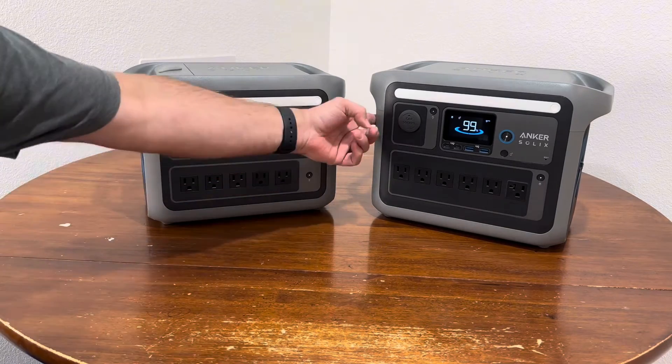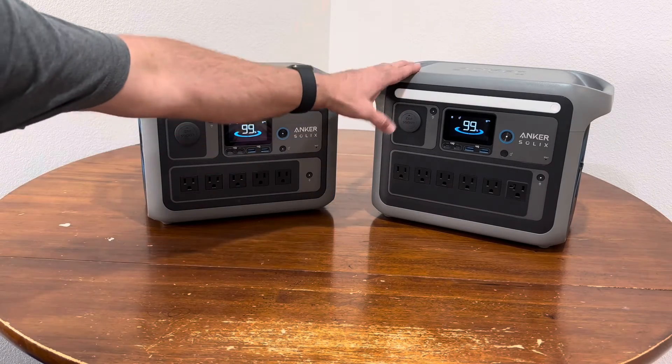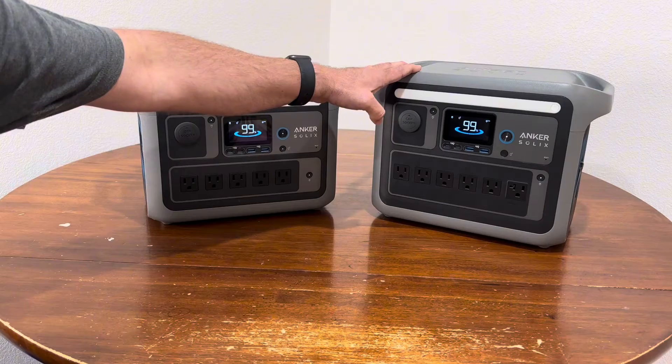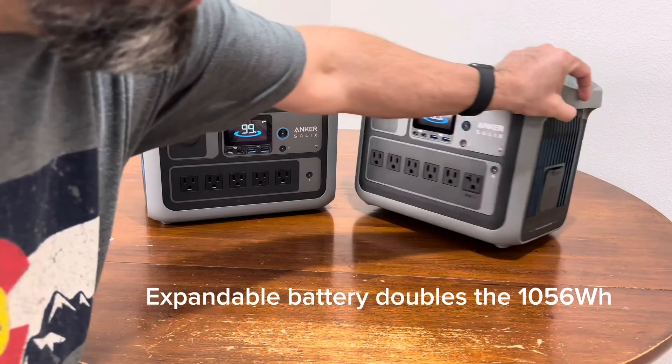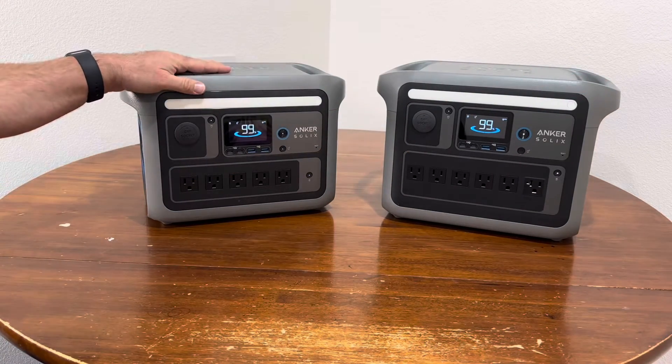Both have solar ports on the side and regular AC charging. The C1000 has a 600 watt solar input, while the C800 Plus has 300 watts. Another difference is the C1000 has a port on the side for an expandable battery — the C800 Plus does not.